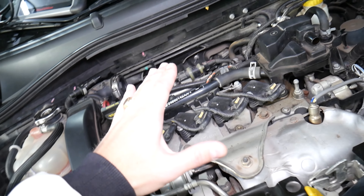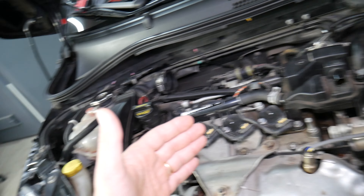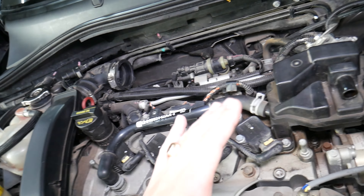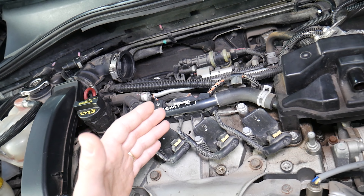Now, fuel pump symptoms. The first thing to know is that when fuel pumps start going out, in some cases they can fail all of a sudden and the car will not be able to start at all. We've seen that happen.